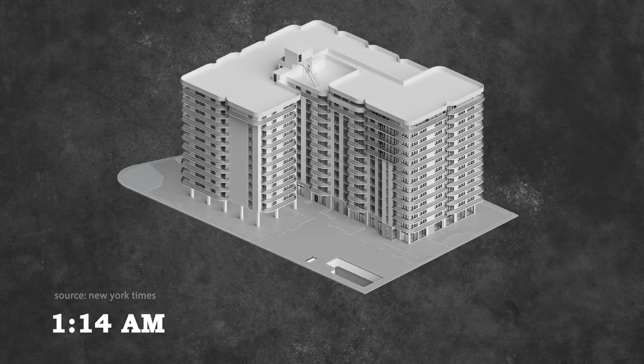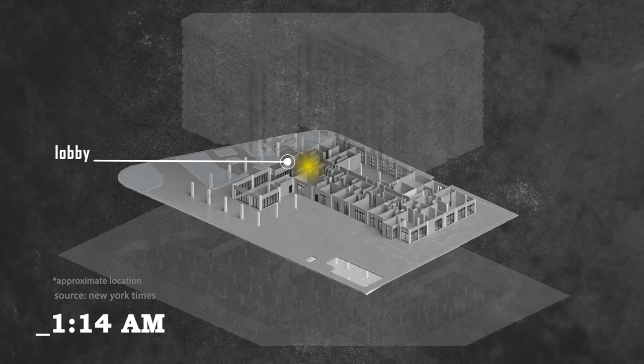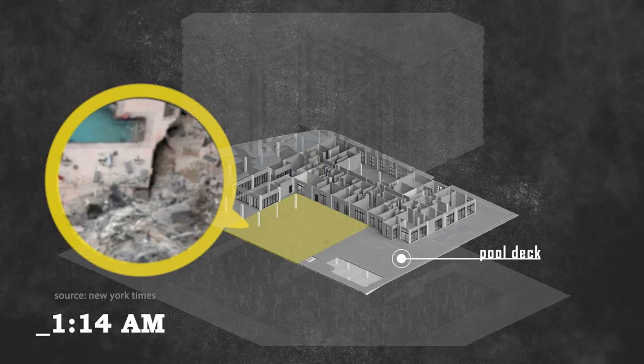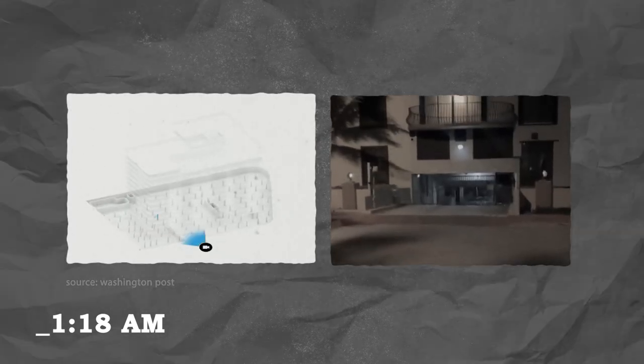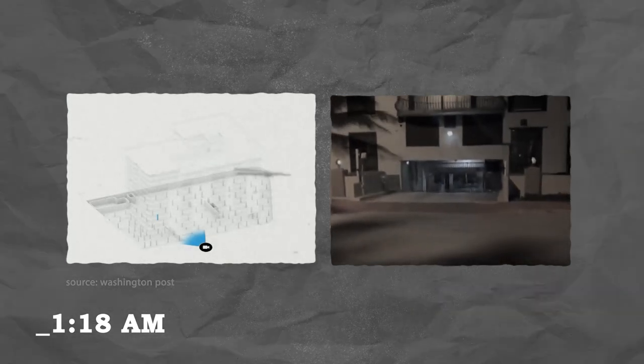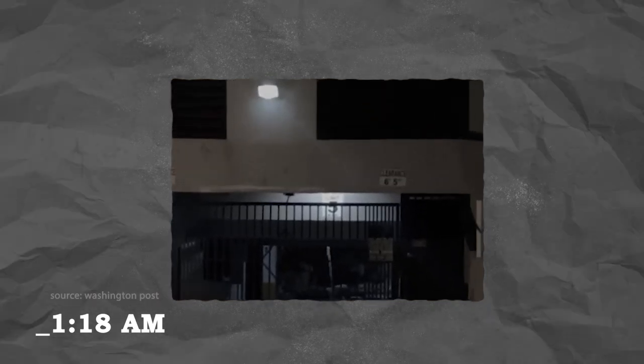There were a sequence of events that took place on the night the building collapsed. At approximately 1:14 a.m., a ground floor resident heard a loud sound, went to the lobby to report it to security, and noticed that the pool deck had partially collapsed. Around 1:18 a.m., a tourist walking by the parking garage entrance noticed water pouring from the ceiling and started recording — the footage shows the ceiling partially collapsed with water pouring into the parking garage. Then at approximately 1:24 a.m., the building collapsed within 12 seconds.